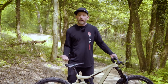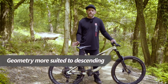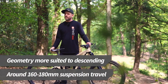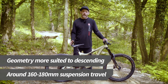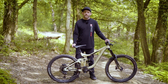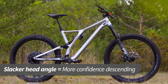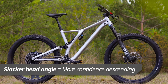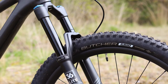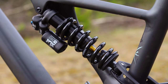Like trail bikes, enduro bikes are designed to be ridden uphill and down all day long, but the emphasis is skewed much more towards descending. With 160 to 180mm of suspension travel, these bikes are very capable on challenging descents. It's when the going gets really steep and rough that enduro bikes come into their own. Enduro MTBs have even more relaxed geometry than trail bikes with slacker head angles. The forks tend to have wider tubes and the shocks often have piggyback reservoirs and coil springs, which helps the bikes to handle rougher terrain.